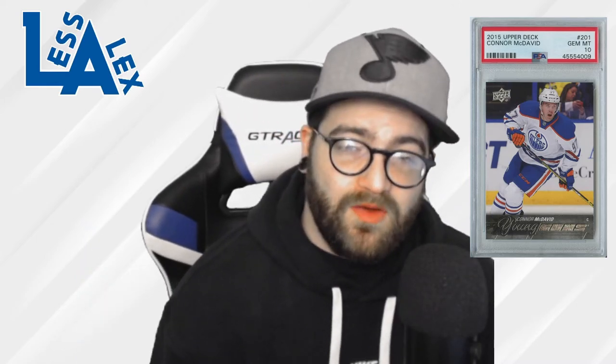Connor McDavid is a little bit more expensive than the other players on this list, which is why I put him number two, but he is a very, very good player — basically the best player in the NHL. Let's kick it over to eBay, and I'll explain why I like him even at his current price point.